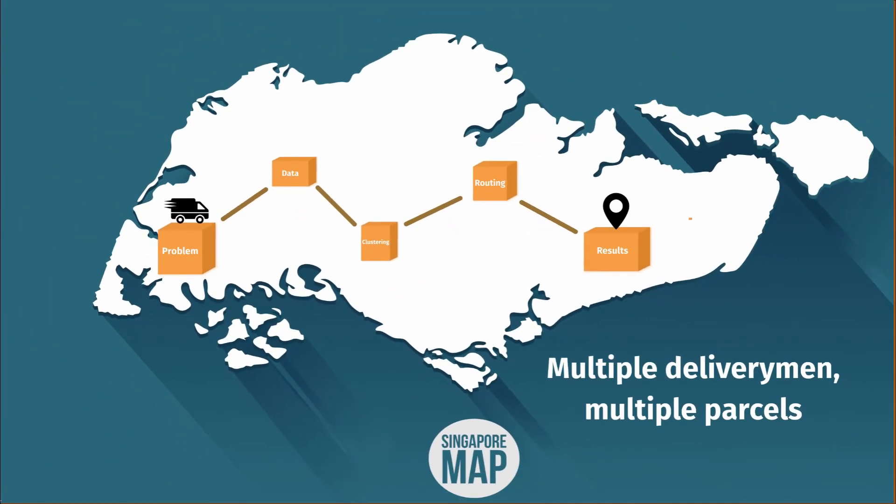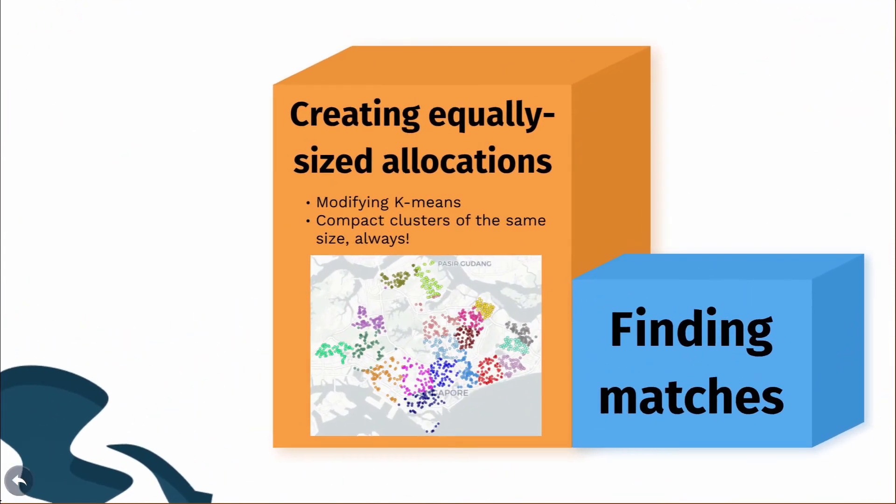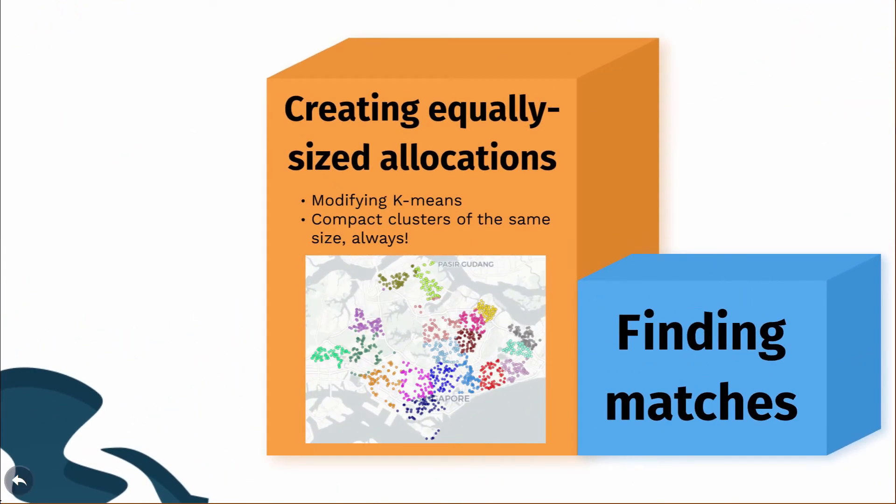The first thing we do is clustering. The objective of our clustering is to create equally sized and compact clusters of deliveries. To achieve this, we modified a popular clustering algorithm called K-Means. Our algorithm is so good that it actually outperforms a competing algorithm by a professional research group.